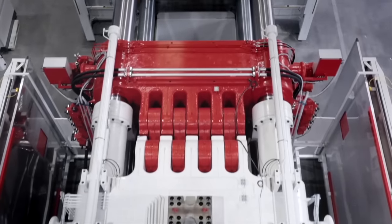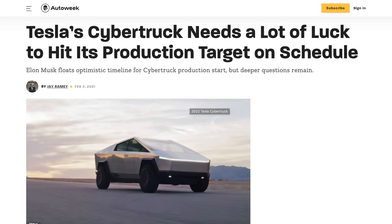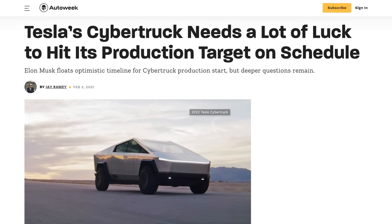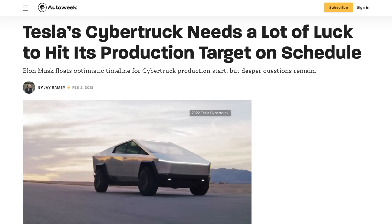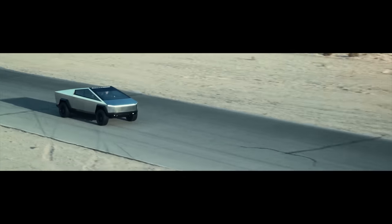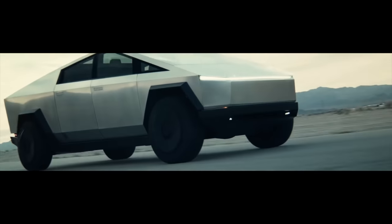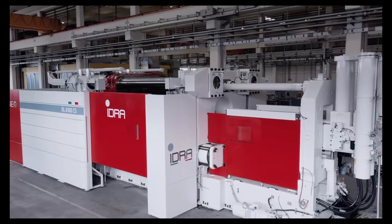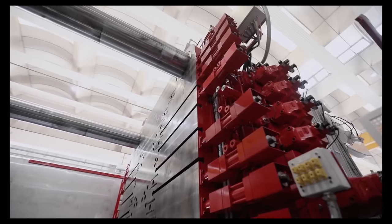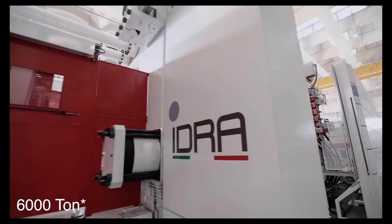This large pressing technology will be vital for the Cybertruck, since it is itself an exoskeleton. It's a good sign for Cybertruck production coming at least close to on time. Tesla originally promised delivery in late 2021, but Elon has said they will deliver that if they're lucky. We'll probably see these machines delivered and installed at Giga Texas, along with Tesla's 6,000 ton Gigapress machines for the Model Y.